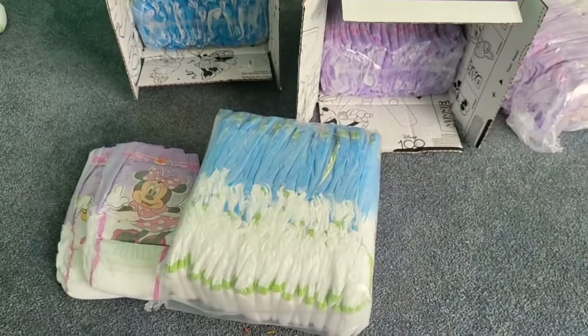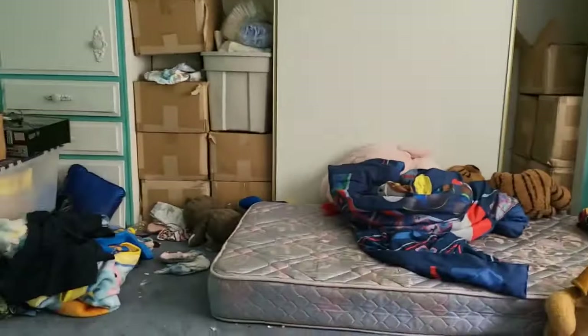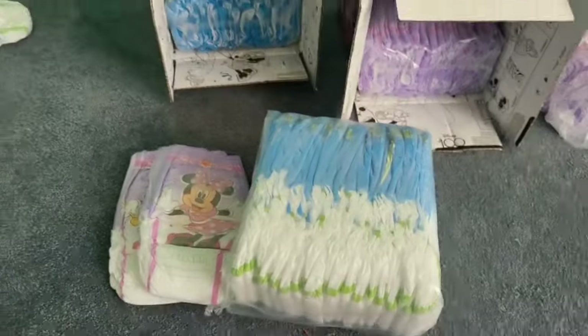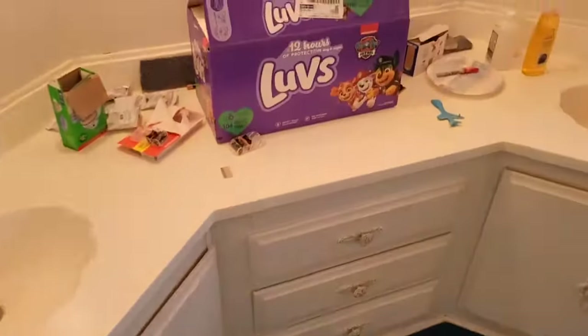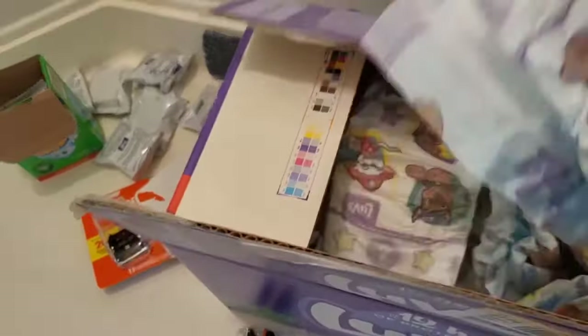Pampers — Procter & Gamble — they're on the shit list. But Huggies, they're doing good. Luvs are made by Pampers. Here's a box of Luvs I found on the side of the road — it is a three-chambered core, but they're allowed a little bit of wood pulp now.